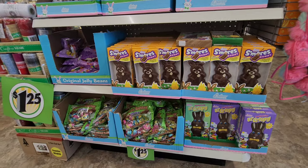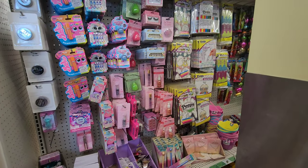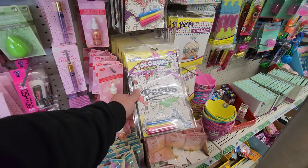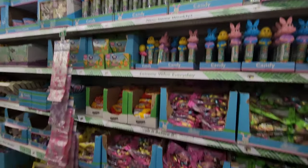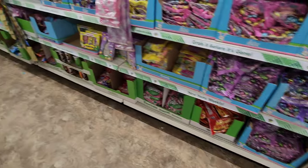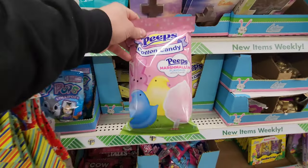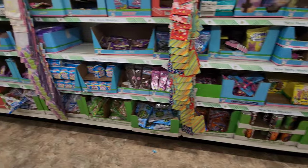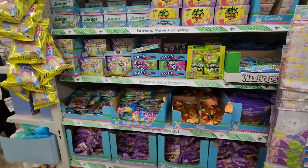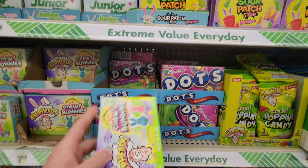In this aisle they have the girly Easter basket fillers — little tiny fillers, color-ups, glow little posters with markers, very cool. On this side they have all the candy: Starburst jelly beans, Peeps cotton candy marshmallow flavor in different colors. They have a lot of candy — Easter Dots as opposed to regular ones, and Warheads Chewy Bunnies.